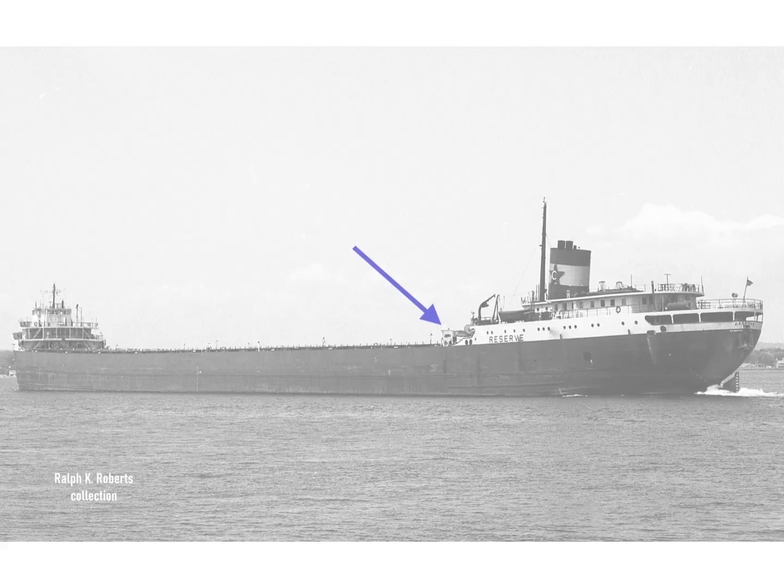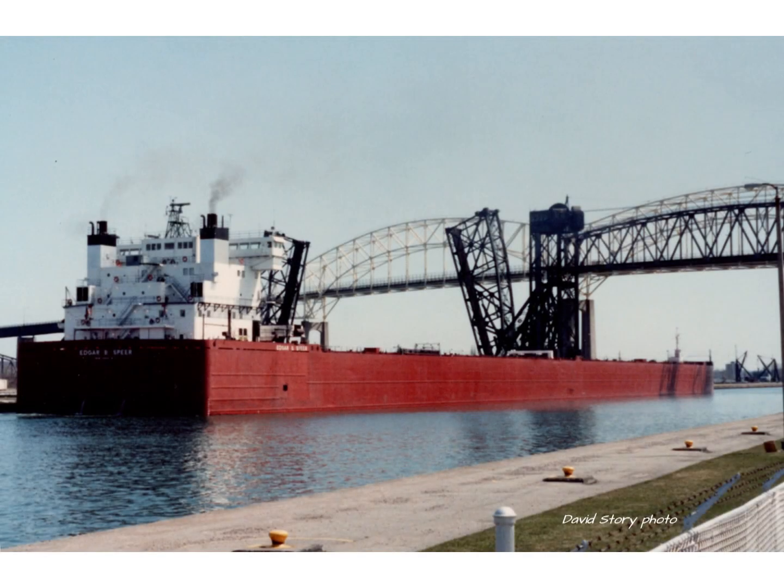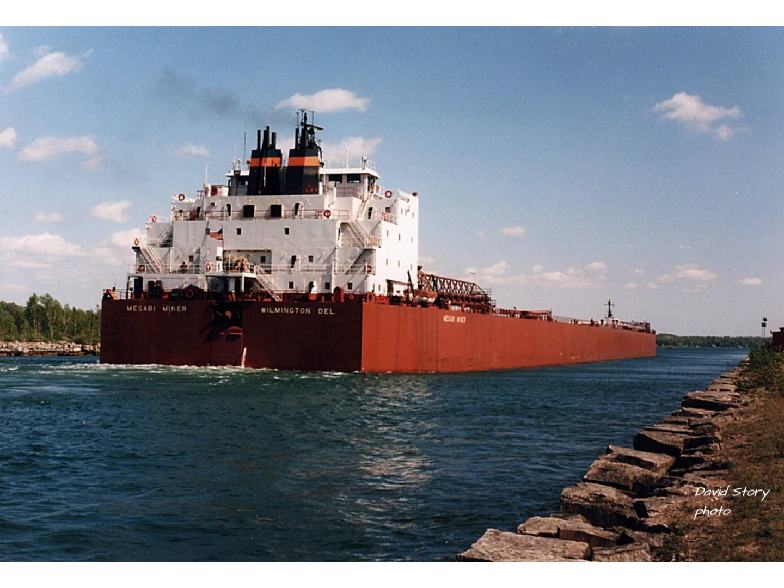The only real change would come when the 1,000-footer Stuart J. Court arrived in 1972. She had newfangled, automatically-opening hatches — but that really didn't catch on, because all of the other 1,000-footers had single-piece hatches with a deck crane. It is amazing that the innovative idea of Captain Wood carried so far forward into Great Lakes maritime history.